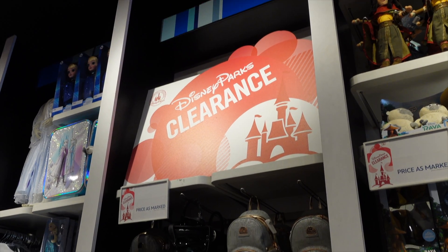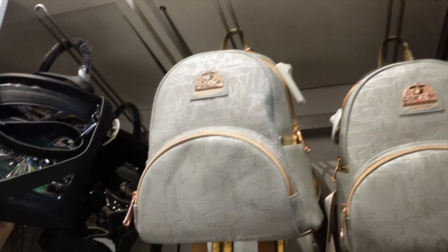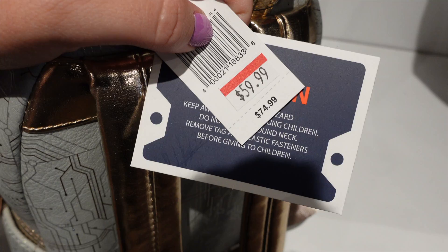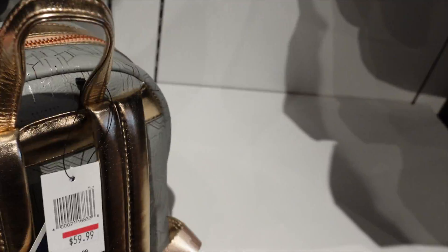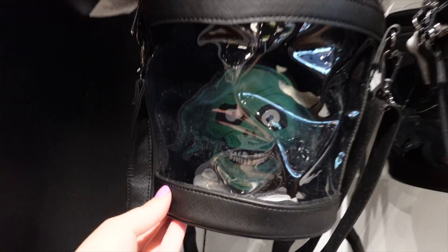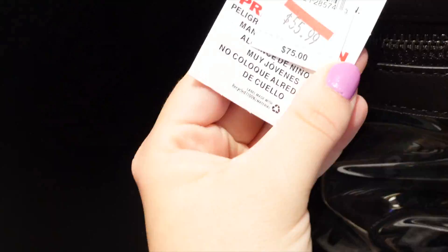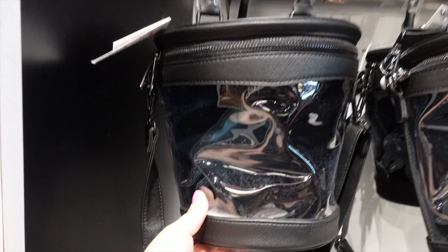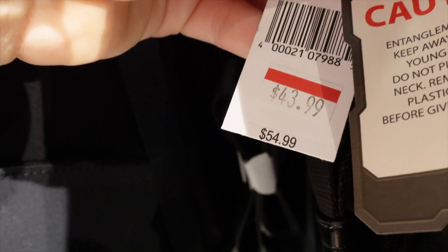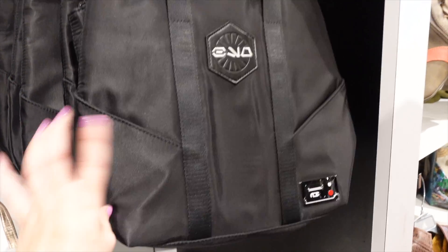They also have some Disney Parks clearance stuff here, like this backpack that we've seen at the Star Wars Outpost. This was originally $74.99 and now it's on sale for $60. This hatbox ghost bag was originally $75 and now it's $55.99. And this bag was originally $54.99 and now it's $43.99. I'm assuming this is from the Outpost — I haven't seen this one.